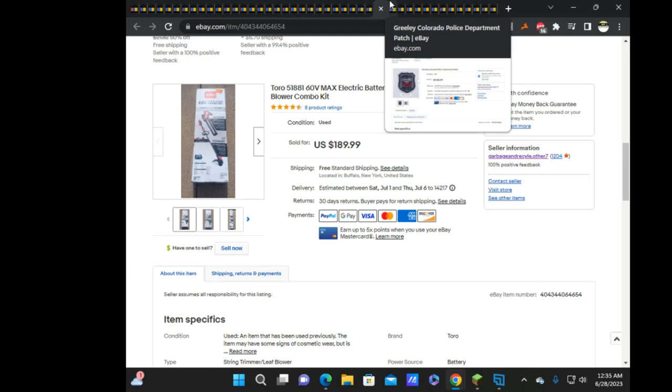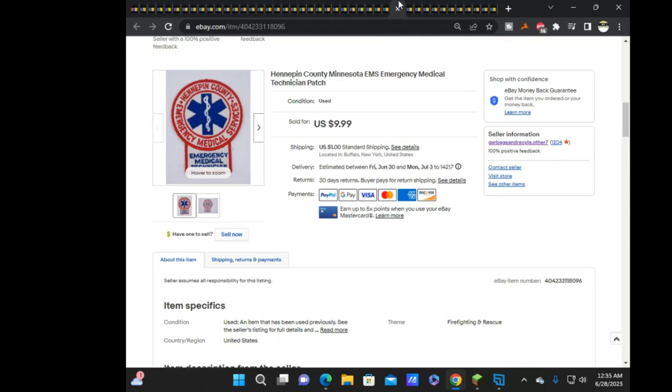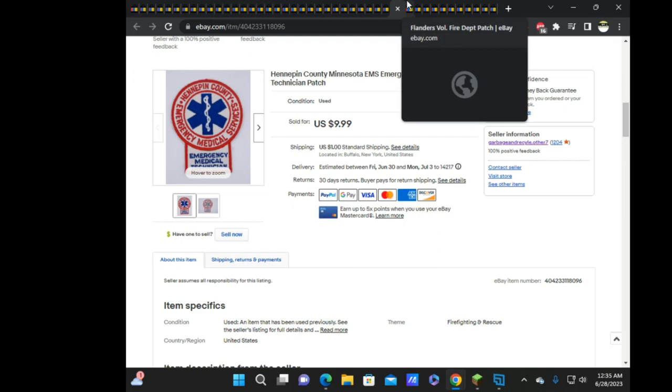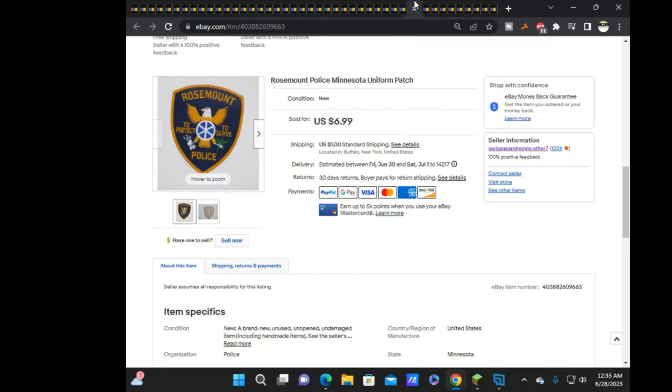Next: Greeley, Colorado Police at $3.99, Hennepin County EMS at $9.99, Flanders Volunteer Fire Department at $5.99 — that one's old stock. Then Rosemont, Minnesota Police — also been around a while. I noticed I left the 'uniform patch' wording in the title from the original listing, which I always take out of someone else's title. I just put 'patch.'